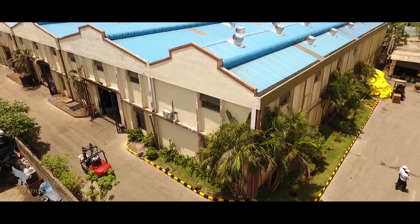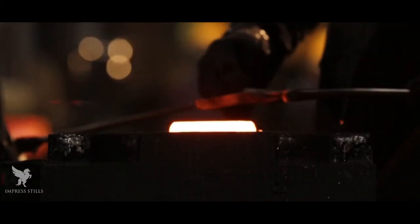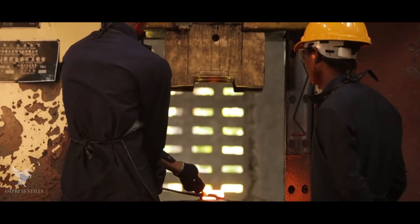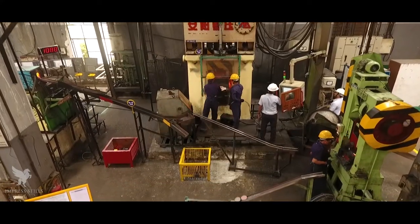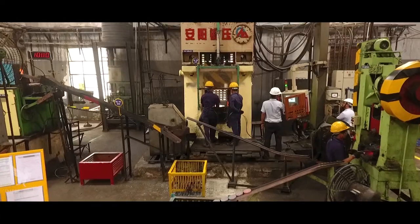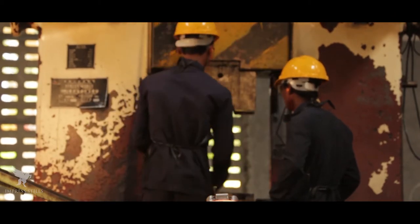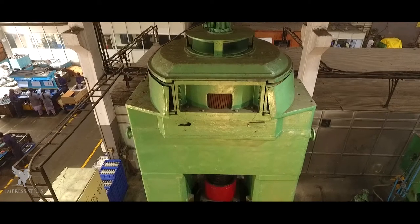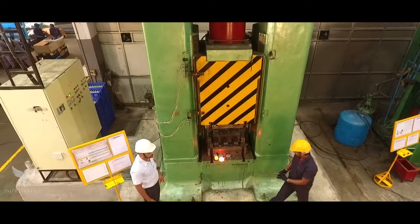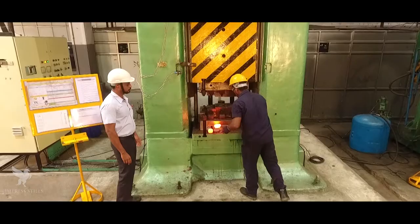2012 was a landmark year for the company as SRKF replaced higher capacity screw presses with CNC forging hammers. These hammers, operated through hydraulic and heating force, are controlled by programming in Siemens software. The advantages are: dimensions are maintained consistently as the heating force is controlled, and operator fatigue is drastically reduced with dependence on operator skill totally eliminated. Two more CNC hammer lines were added in 2014 and 2016, with the aim of converting bigger press sections into CNC hammers.